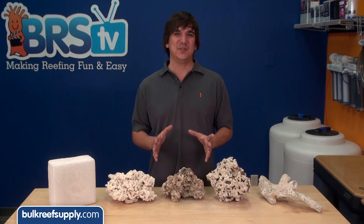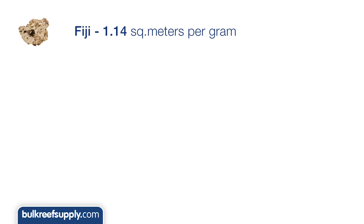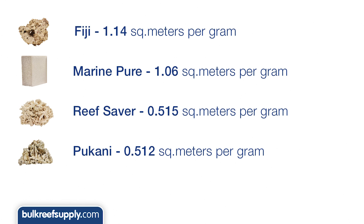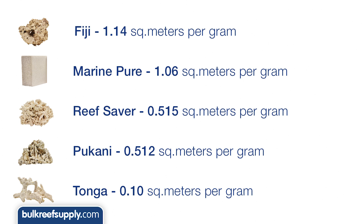The sample with the highest volume of exposed surface area was the Fiji rock at 1.14 square meters of surface area per gram. Second was the Marine Pure biomedia at 1.06 square meters per gram. The Reef Saver and Pukani were virtually tied at 0.515 and 0.512, about half the exposed surface area of the Fiji or Marine Pure. Not surprisingly the Tonga came in at a dismal 0.10 square meters per gram, which is less than a tenth of the Fiji or Marine Pure.